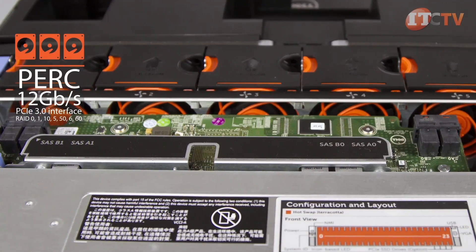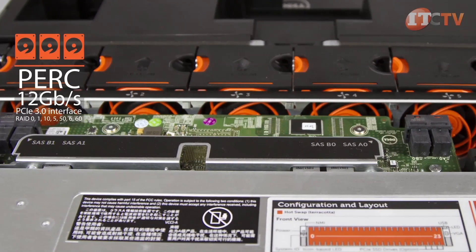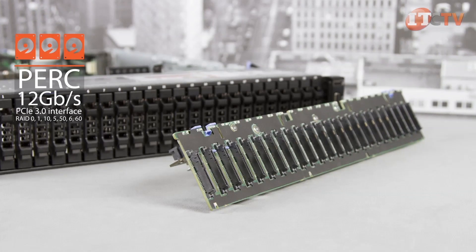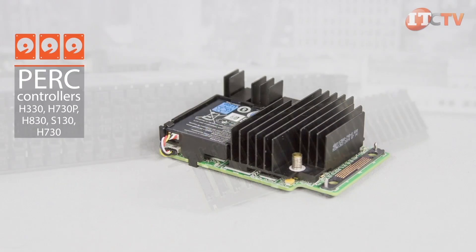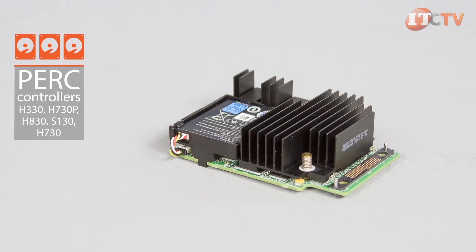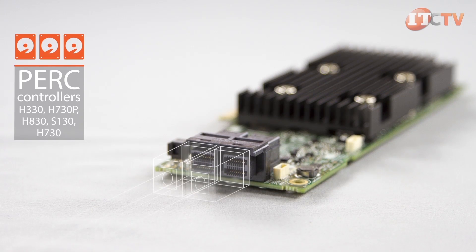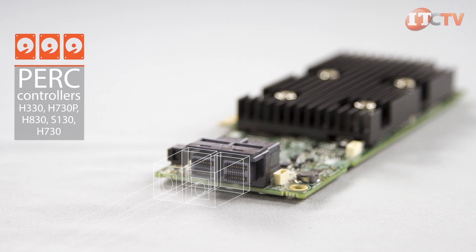The new line of PERC controllers feature 12 gigabit per second performance on a PCIe 3.0 interface and supports RAID configurations 0, 1, 10, 5, 50, 6, and 60, with onboard non-volatile flashback write cache options. Several different RAID cards are supported, including the PERC H330, H730P, H830, S130, and the H730 controller shown here, which supports 12 gigabit per second SAS or 6 gigabit per second SATA with one gigabyte cache.